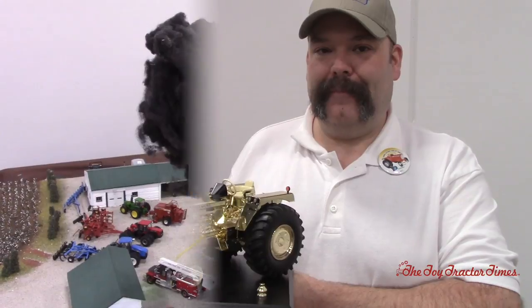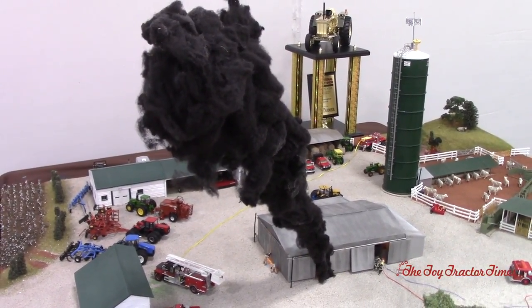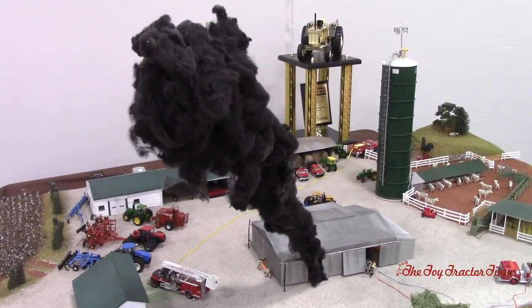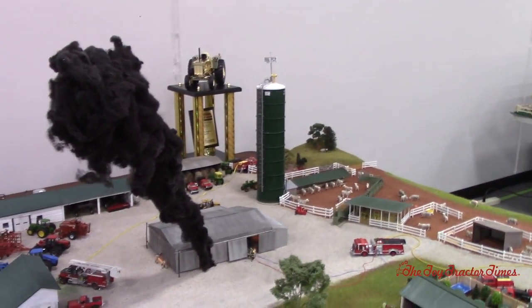All right, let's take a look at that display. So Chris, we've got a big fire going on here on the farm, and that's just a really great way to create a scene. That black smoke is something you never want to see in the countryside, so tell us a little bit about the farm and what inspired you to put this together.